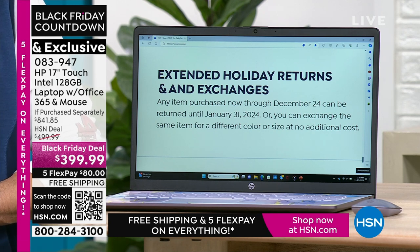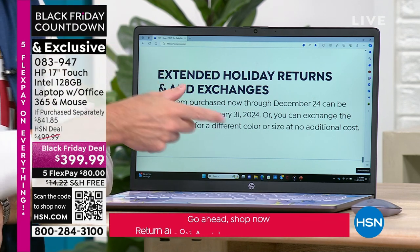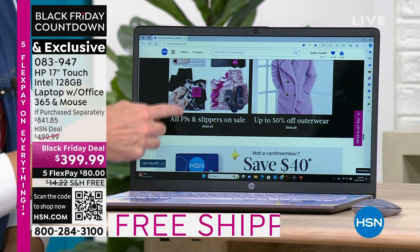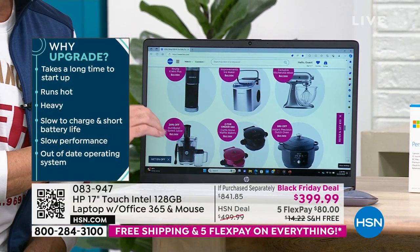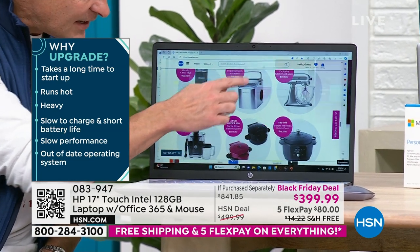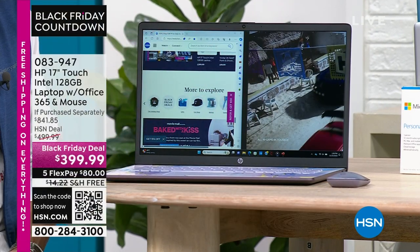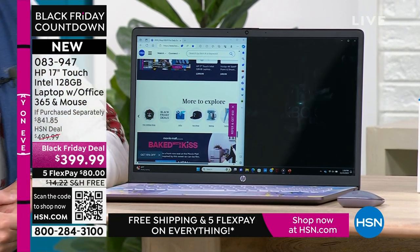Multitasking is another great reason — when you have a screen this big and a processor this powerful, you can do lots of things at once without ever slowing down. Many of you have been doing research in preparation for Black Friday, saying 'this year I need a new laptop — what should I do, what should I get, what should I look for?' Everything Erin is showing checks those boxes. Half the quantity we brought in for Black Friday is already gone. If you want the rose gold, about 150 remain. The lavender and teal are exclusive here at HSN — you won't find those two colors anywhere else, no matter what store you go to or how early you get up tomorrow.